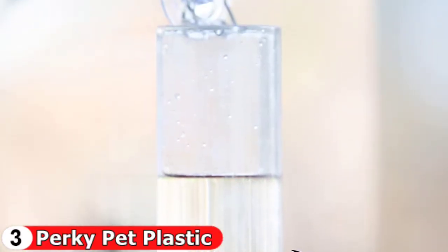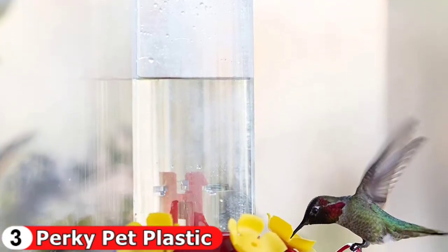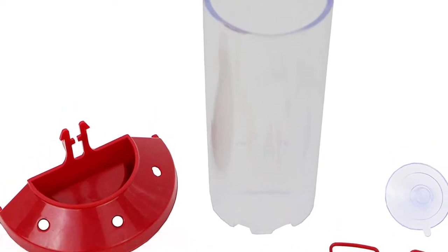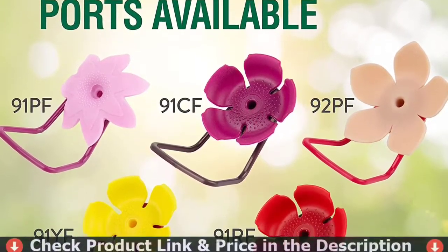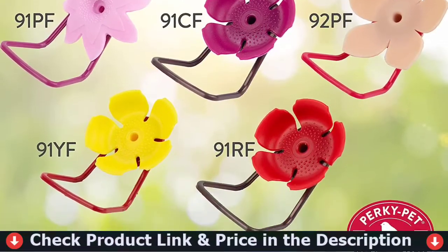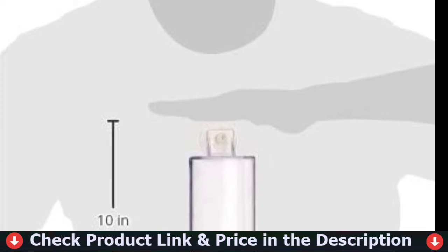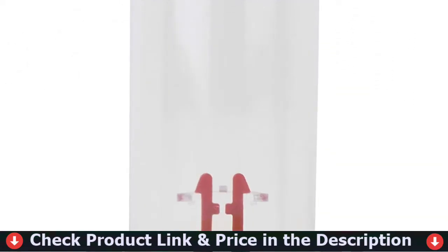The inviting design includes three lifelike hollyhock-inspired feeding ports — bright, soft, and flexible, just like the flowers hummingbirds flock to in nature. Each port is accompanied by a perch for comfortable dining. To securely hang a window feeder, it is important to thoroughly clean your window first. Once clean, moisten the feeder suction cups with a bit of water or vegetable oil, then apply the feeder to the glass.